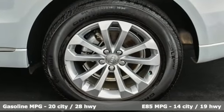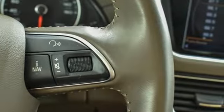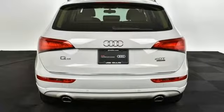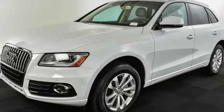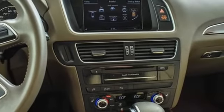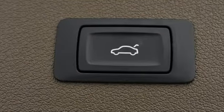Intercooled turbo inline four-cylinder engine, gas pressurized shocks, external memory control, doors and push button start proximity key, front heated leather bucket seats, auto dimming rearview mirror, integrated navigation system, auto dimming mirrors, dual zone climate control and power heated mirrors.